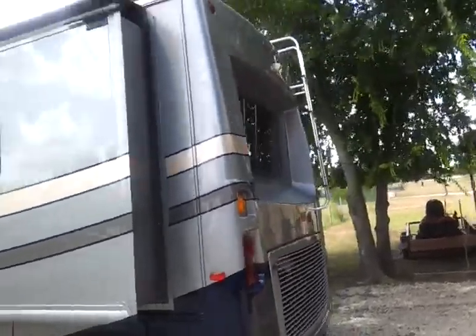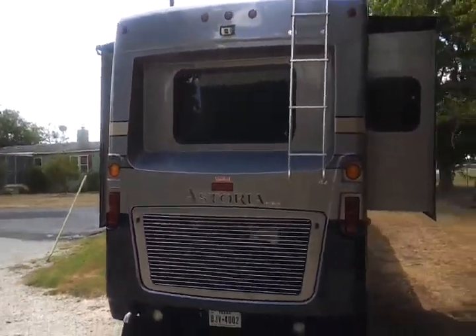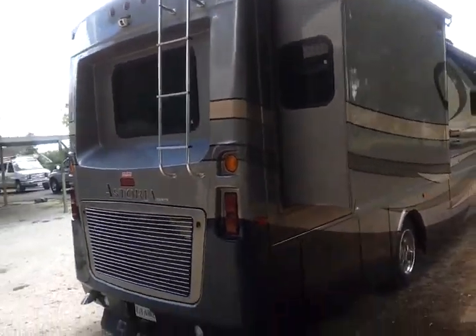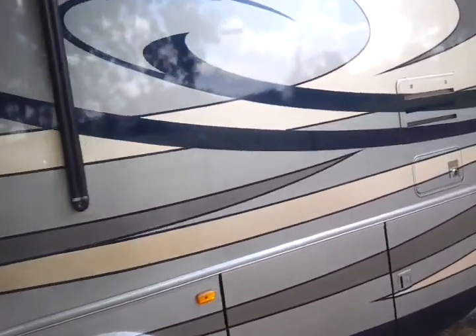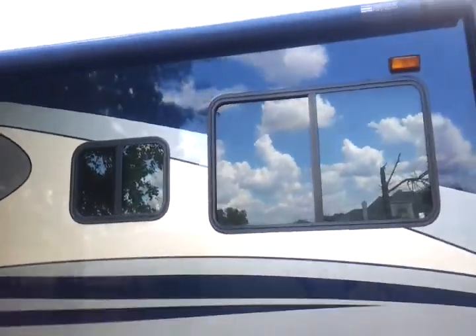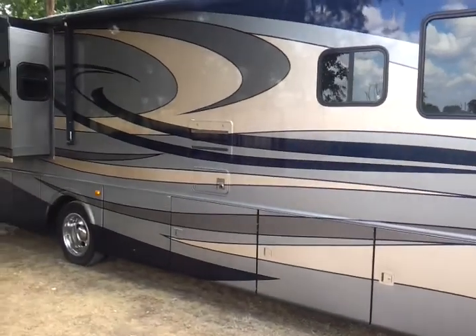Coming around to the coach gear and the back of the coach, you can see the backup camera. The bedroom slide is visible here. The water tank has about a 100-gallon capacity. It has a split-rail chassis with lots of storage underneath. It has a WeatherPro power awning and an electric leveling system.